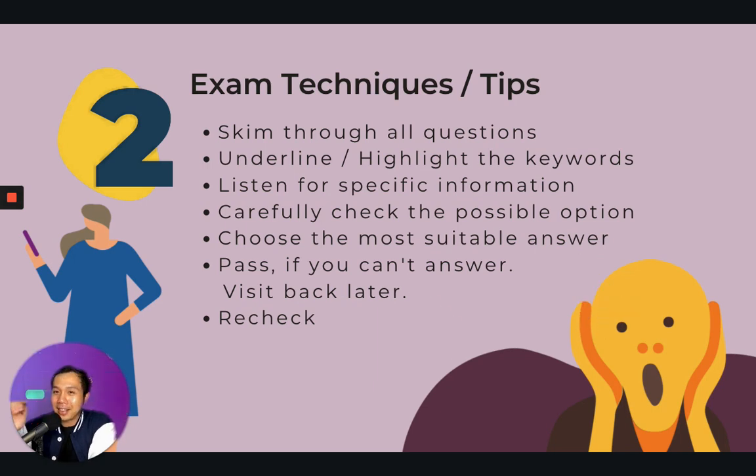You have to listen very carefully. Next, pass if you cannot answer. This is very important because you have to answer all 30 questions, but you cannot pause and figure out one question until you jeopardize the whole test paper. If you do not know how to answer, just skip it, because there will be two replays of the audio. Once you're done, remember to recheck because the audio recording will play twice.